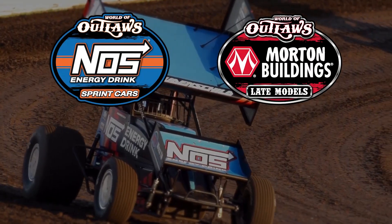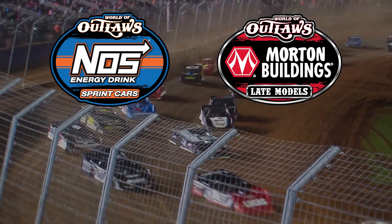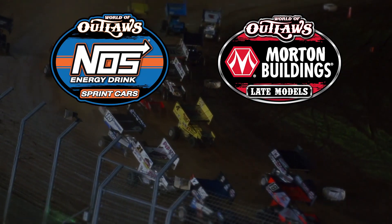For live coverage of every World of Outlaws Series event and for extended on-demand race content, visit DirtVision.com. For full race results, highlights, and series news, visit WorldOfOutlaws.com.